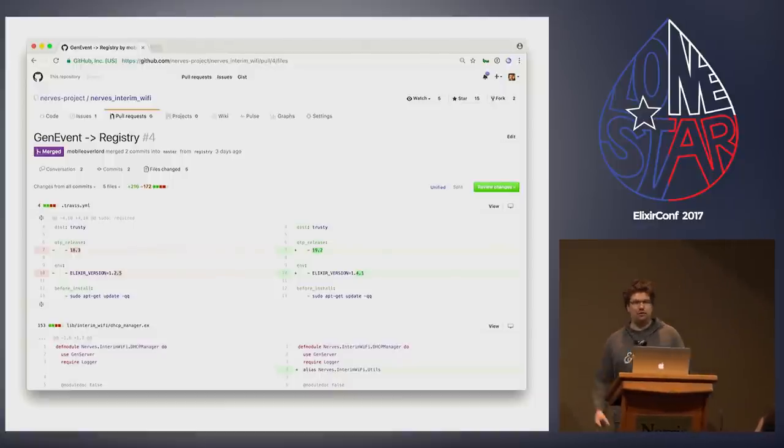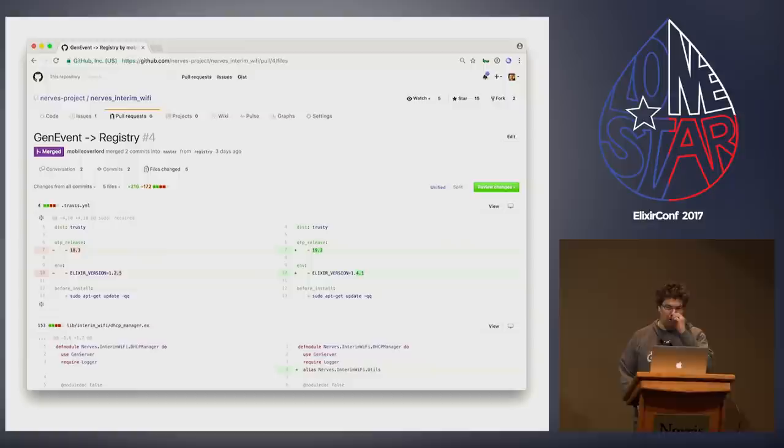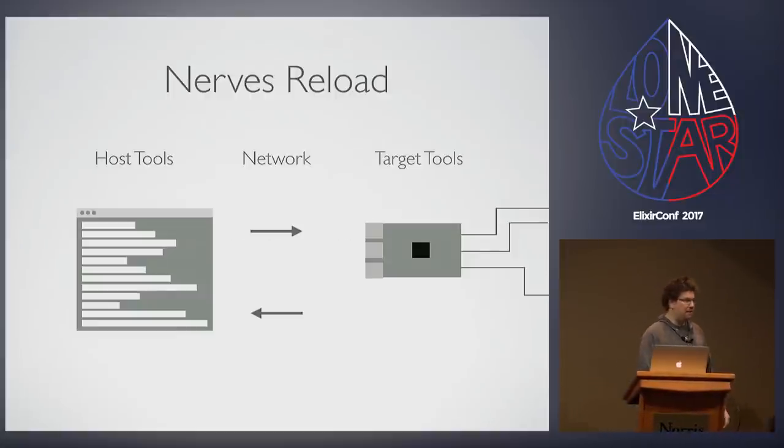We decided interim WiFi was too interim-y and things needed to change. We merged a PR to rip GenEvent out and replace it with Registry — so next version of NERVS requires Elixir 1.4 plus. Registry was needed because we wanted a consumable way to monitor event changes on interfaces, like when an interface running DHCP gets a new IP address. The strategy is: register for notifications on the network interface, receive DHCP events, when the interface address changes, bring net_kernel down and bring it back up with the new name so you have an addressable node again.